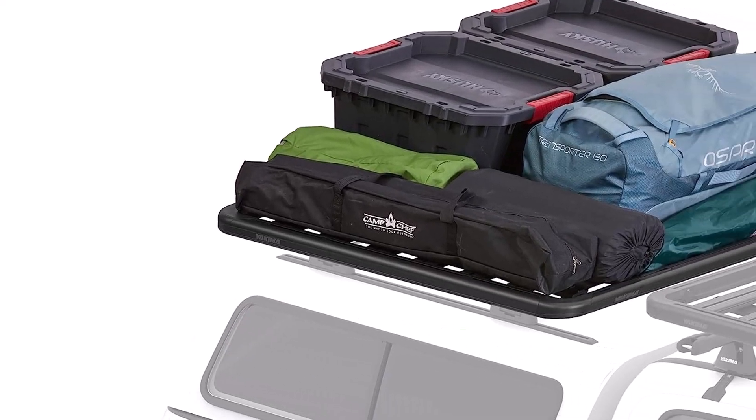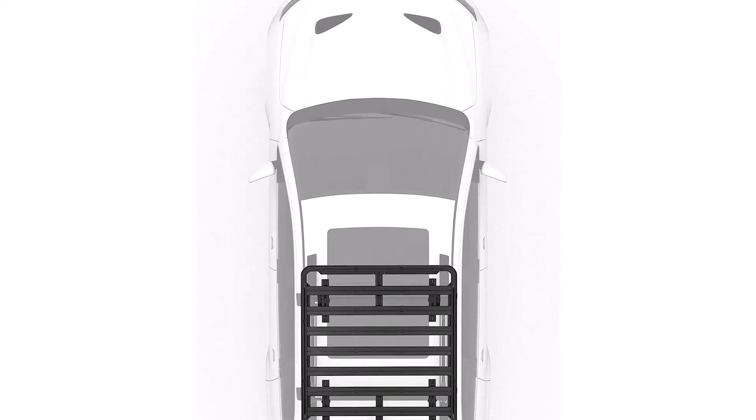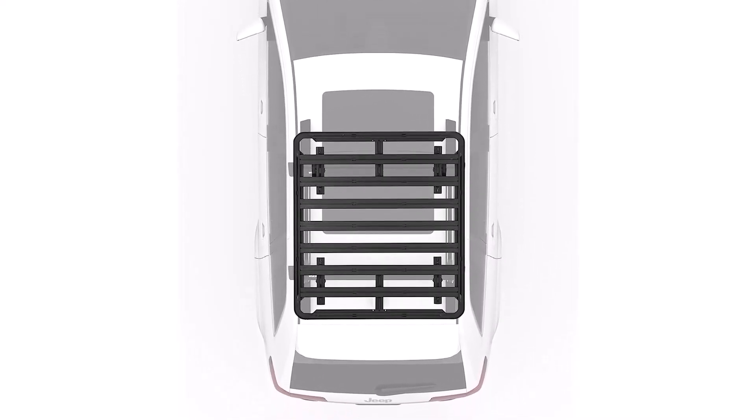What we like about it: strong, durable, and reliable; no crossbars required; and available in multiple sizes. What we don't like about it: pricey, other hardware required for installation, and written instructions could be better.